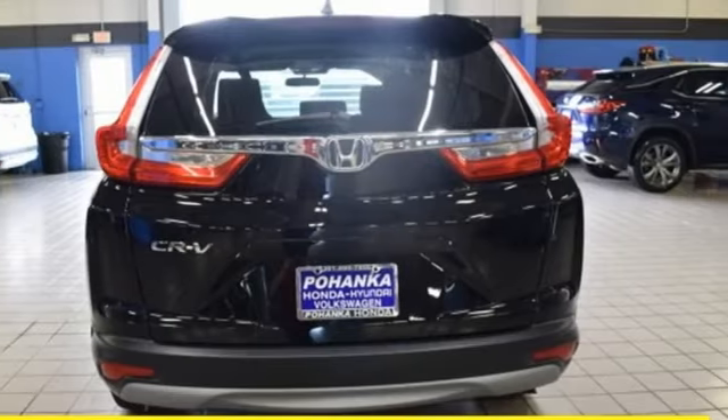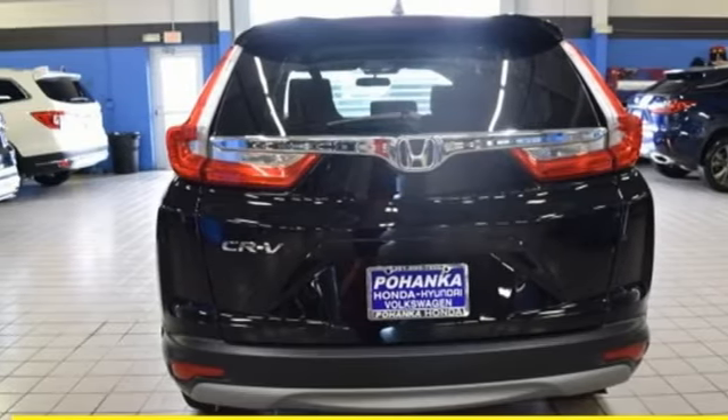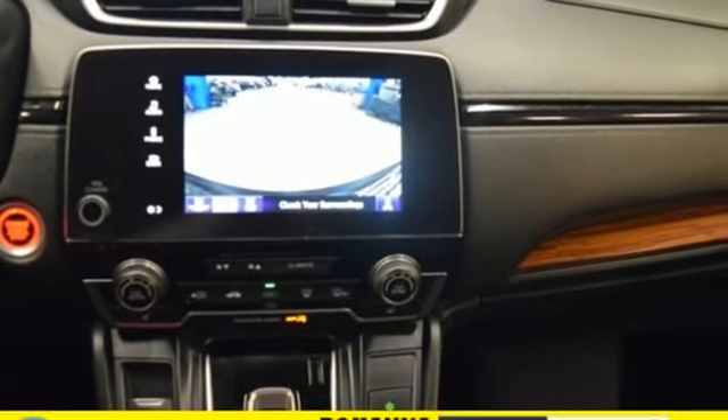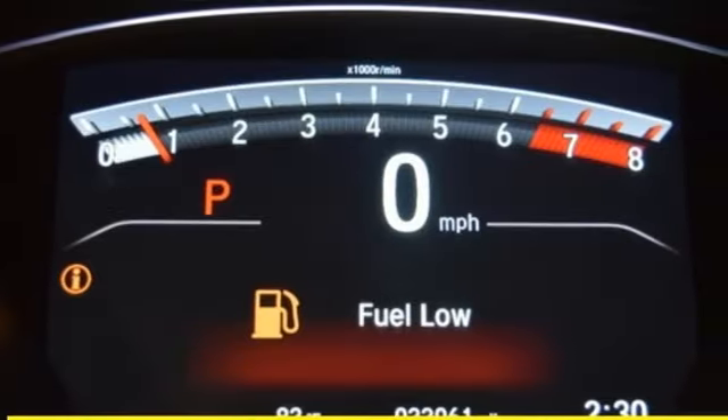Front heated bucket seats, smartphone wireless charging, external memory control, power sliding and tilting sunroof, doors and push button start proximity key, and power heated mirrors.